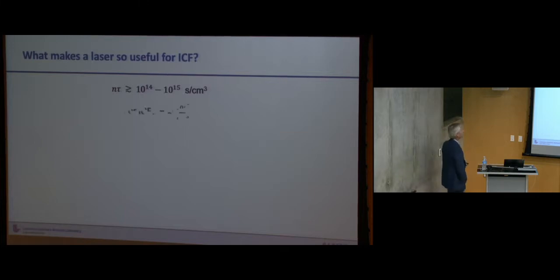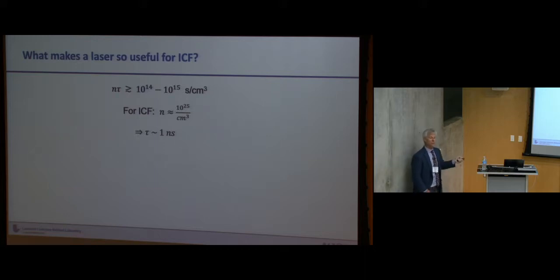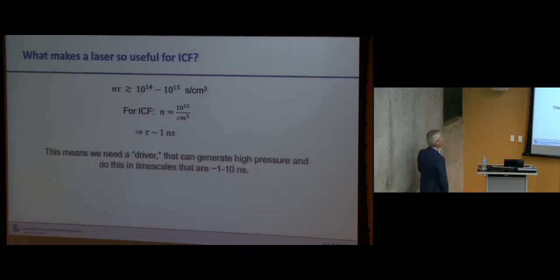Why is the laser useful? We know the Lawson criteria — ICF wants to get to a thousand times solid density. If you do the math, confinement times are fractions of a nanosecond, so you need to assemble fuels and hold them together for a few nanoseconds. This means we need a driver that can handle this timescale. Lasers are that perfect driver — they can generate the pressures and be modulated on very fast timescales. We're now using 50 femtosecond laser pulses. This application is tailor-made for the laser.